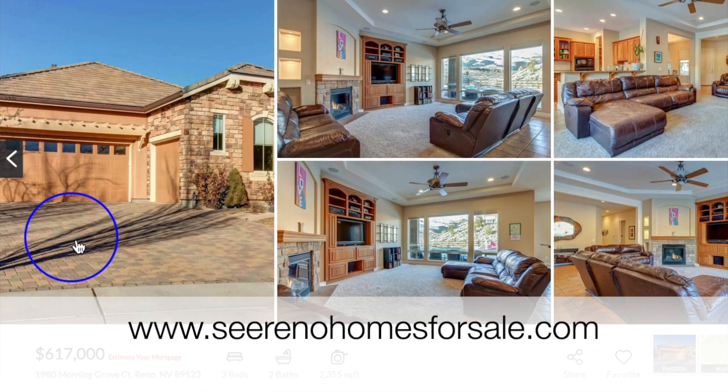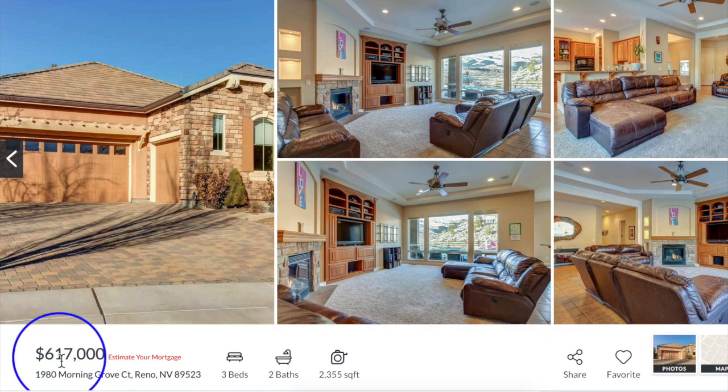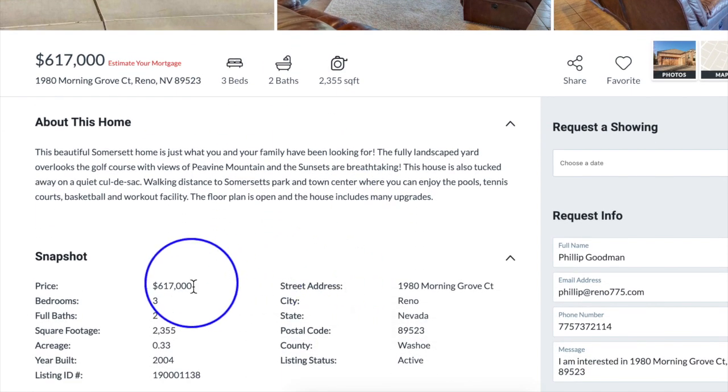Here we are on our website, Renohomesforsale.com, and our featured property of the month is 1980 Morning Grove Court in Reno. Chris, this is your listing so you know quite a bit about this. It's a three-bedroom, two-bath, 2,355 square feet. It is on a third-of-an-acre property, built in 2004, and the price is $617,000.